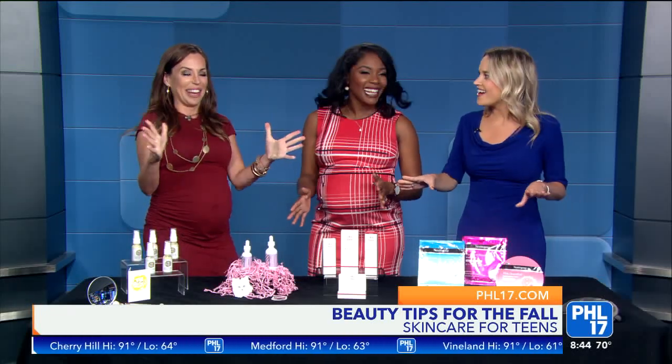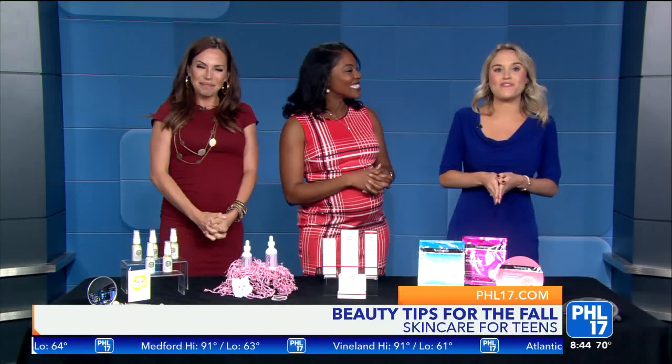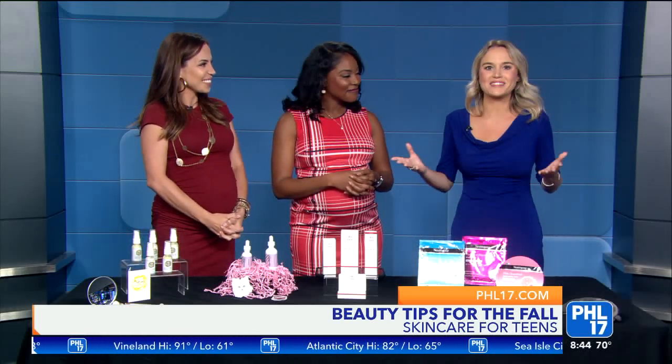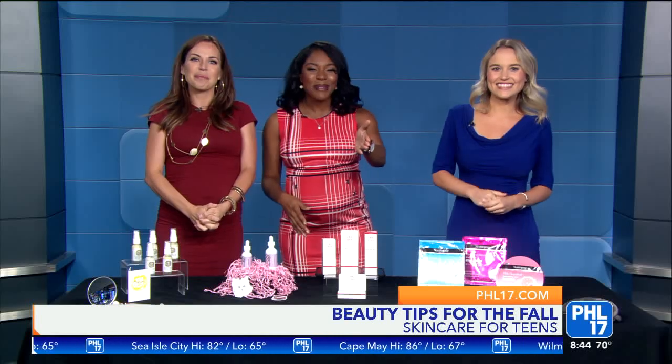We'll have all of this information on phl17.com — where you can find some of these products and others like them. But Nicolette, thank you so much. Thank you for coming, and congratulations again. Coming up next, our Kelsey Fabian is shopping during work.